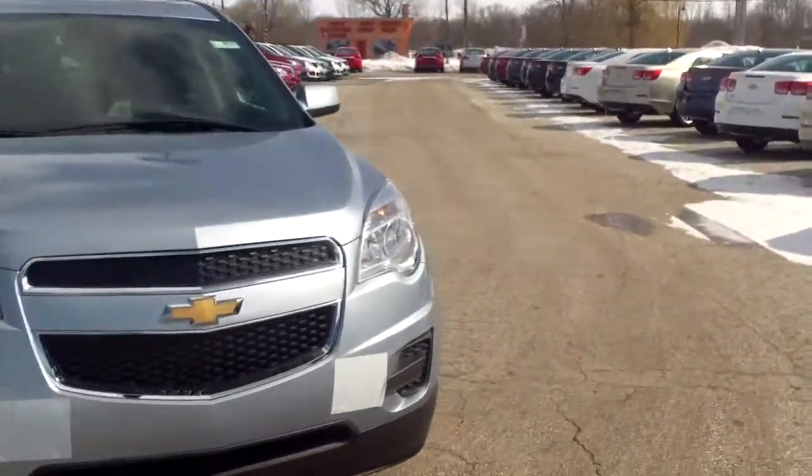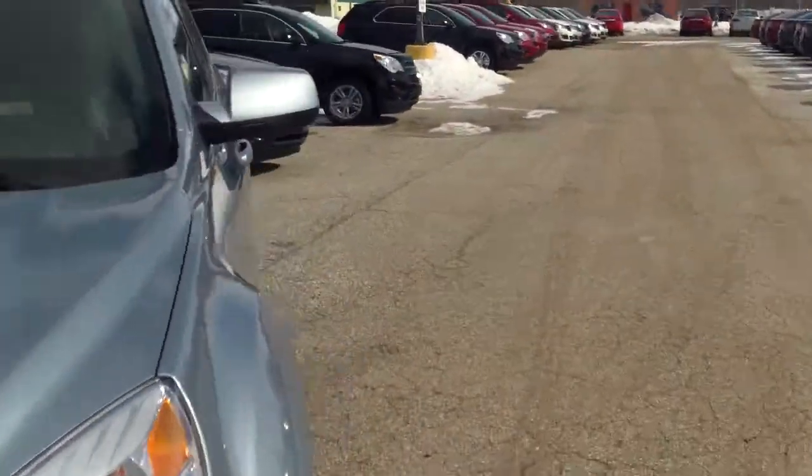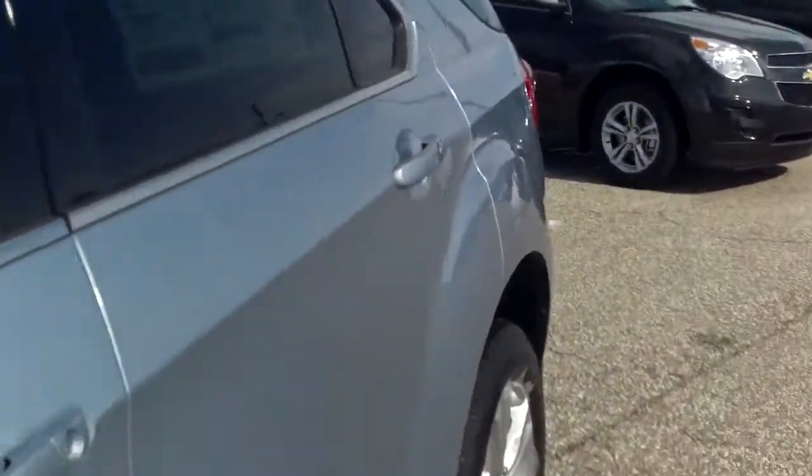So let's go ahead and take a peek and see what the inside has to offer. Starting right back here, you'll see a ton of space as I was talking about — you have all this leg room over here.